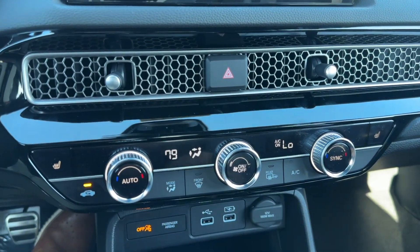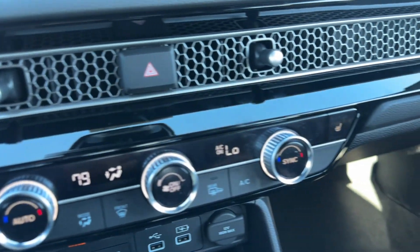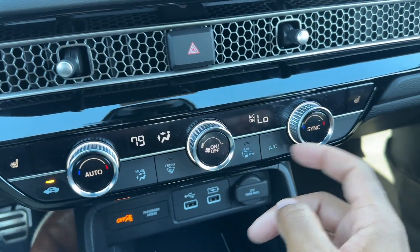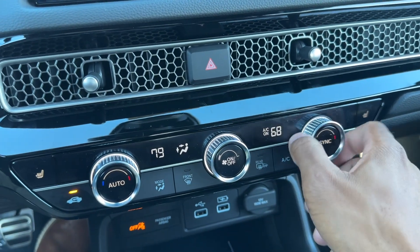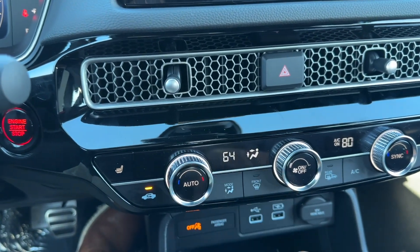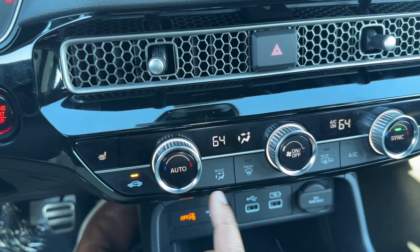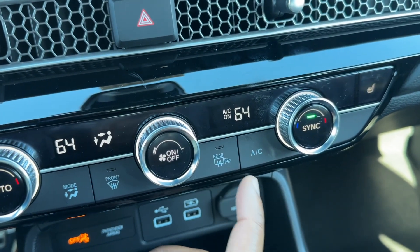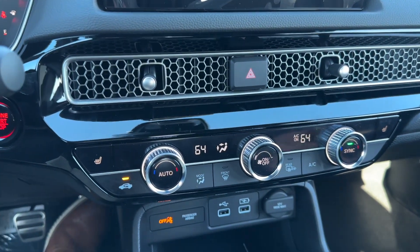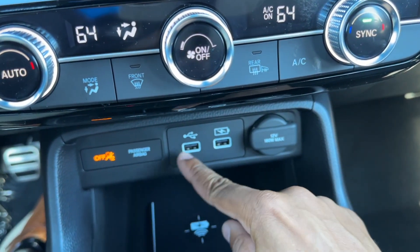Right below that you do have your climate control — physical knobs and buttons, not on the screen. You do have heated seats on the Sport Touring: high, medium, low for the driver and high, medium, low for the passenger. Auto climate control on and off for the whole system. You have sync — right now it's off so the passenger can set their own temperature independently. You can turn sync on to control both sides. Air circulation, modes, front defrost, heated side mirrors, heated rear glass, and AC on and off. Real easy climate control system to use.